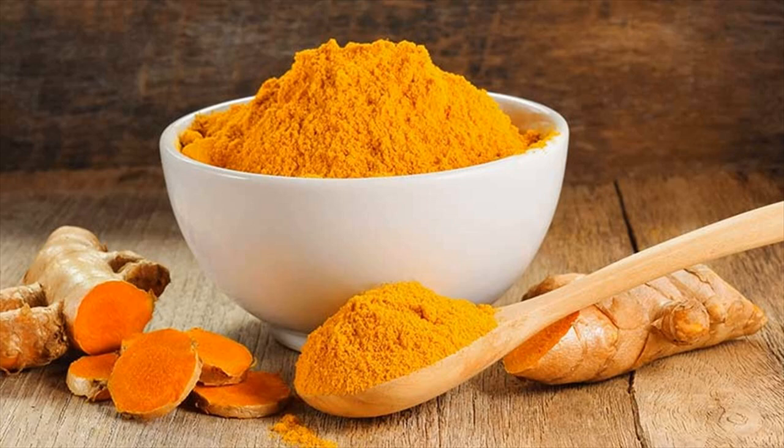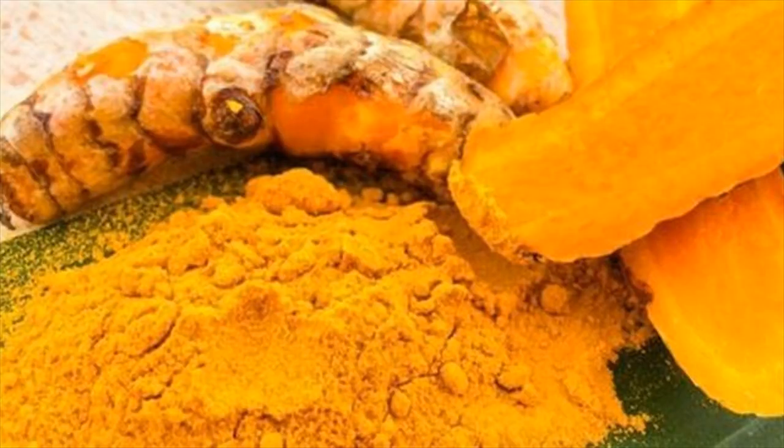Turmeric is a yellow pigmented root used in cooking. Curcumin is the bioactive compound responsible for its varied medicinal properties.